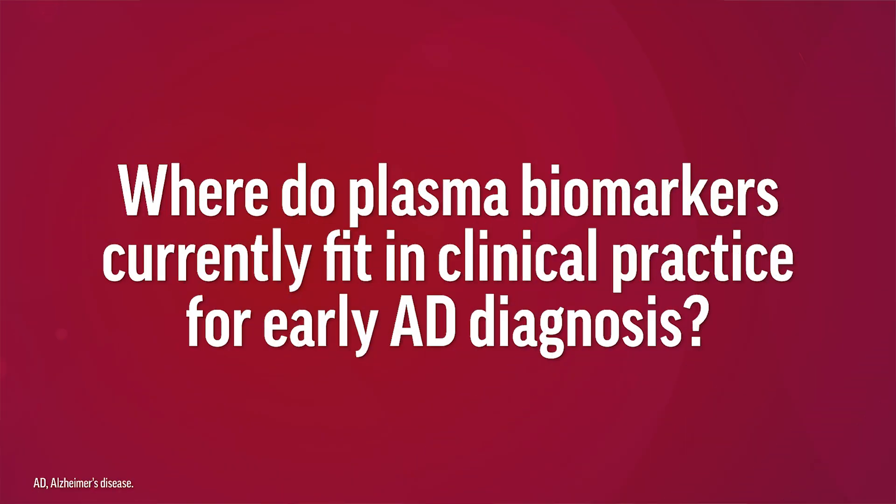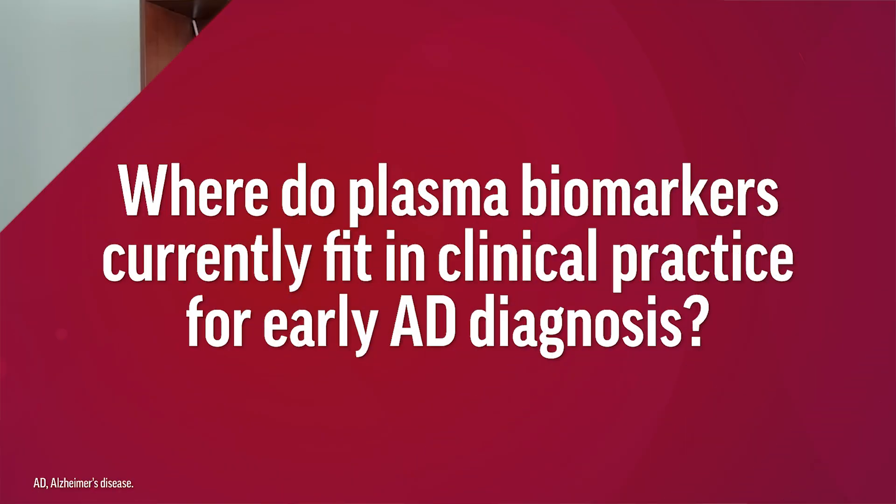Where do plasma biomarkers currently fit in clinical practice for early Alzheimer's diagnosis? Plasma biomarkers are obviously more convenient and much less expensive than the validated gold standards, which are CSF protein analysis and amyloid PET imaging. The sensitivity and specificity of the plasma biomarkers continues to improve, especially for the A-beta-42 to A-beta-40 ratio, and the P-tau 217, or even better, the percent P-tau 217. The plasma tests are currently used as a screening tool in research and now increasingly in the clinic to determine who should go on to have a lumbar puncture or amyloid PET scan.